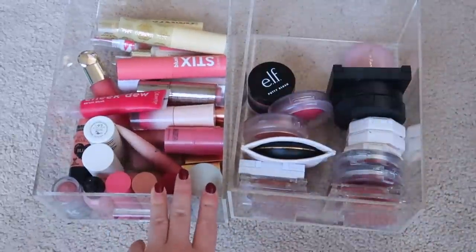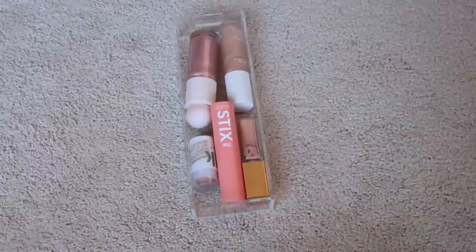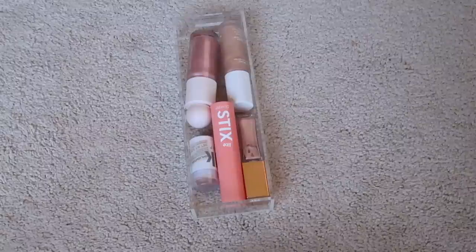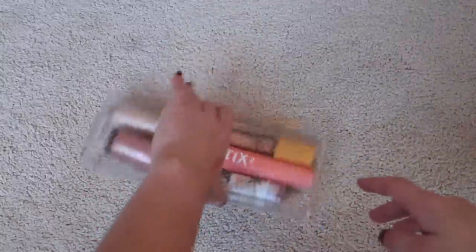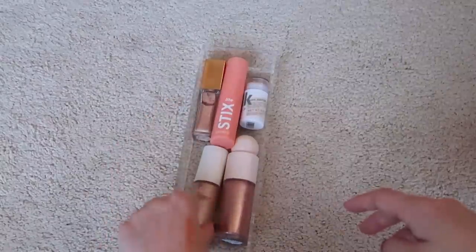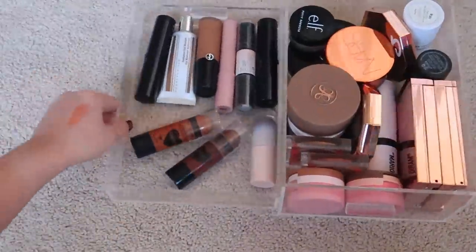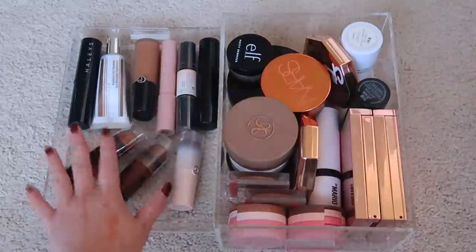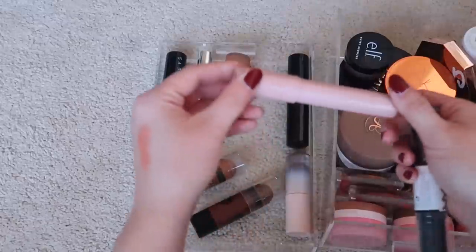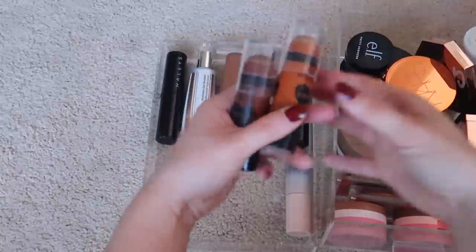Reorganizing cream blush by style — potted cream stuff here, blush sticks there — rather than by drugstore vs. high-end. Liquid and cream highlights: I don't own many because I hate liquid/cream highlights. Keeping the variety of formulas — Milk, ColourPop, Bronzer, ILIA, and Rare Beauty. Moving to contours and bronzers: some sticks in one drawer, pots in another. Getting rid of the KKW contour stick — it smells terrible and is super old. The NX Wonder Stick also smells like crayons — getting rid of it.